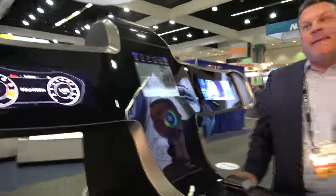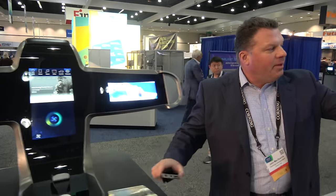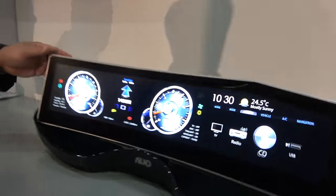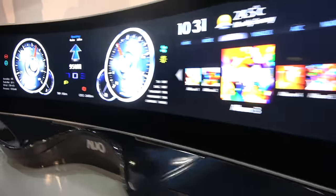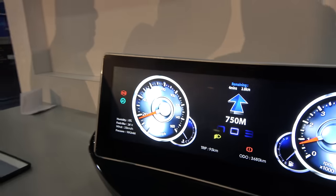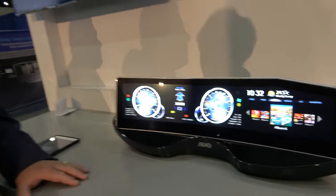How far in the future is this? This is today. That more complex part is largely for demonstration purposes, but this piece is more like what you might see in an auto specification today.